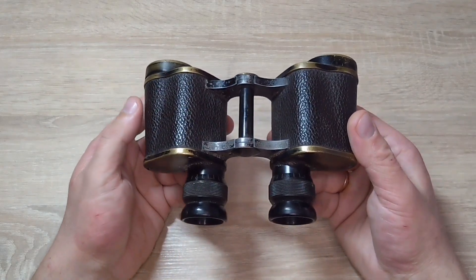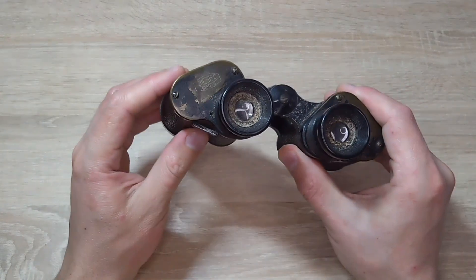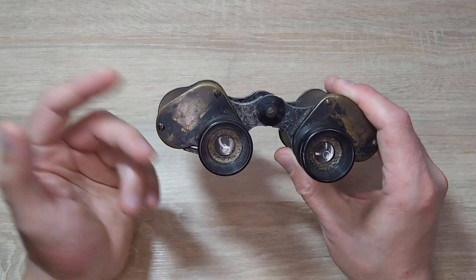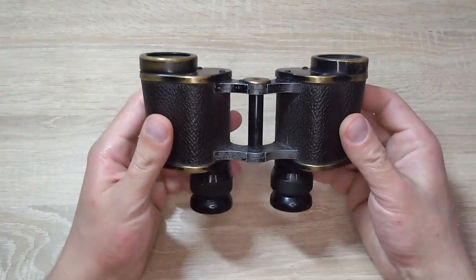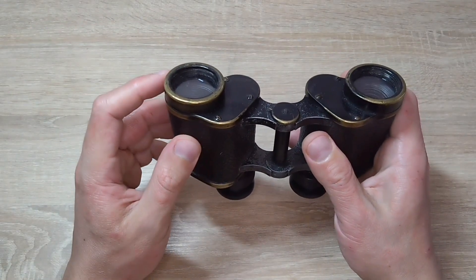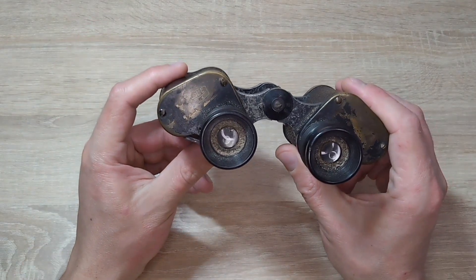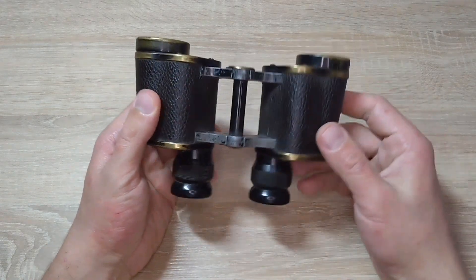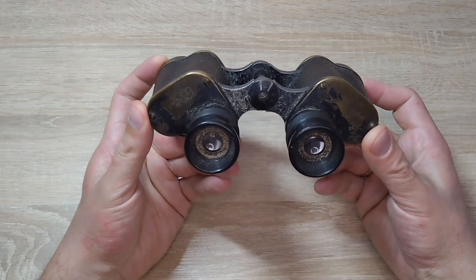Such binoculars are quite rare but not very valuable — they were produced in small quantities and did not compete with those of Carl Zeiss. What I found online suggests that the company was founded by Carl Ogie. There may be little information available, but in 1907 they produced various binoculars. The company was also known for producing specialized reflector sights for aircraft during World War One. When World War II began, this company started producing binoculars for the German army.